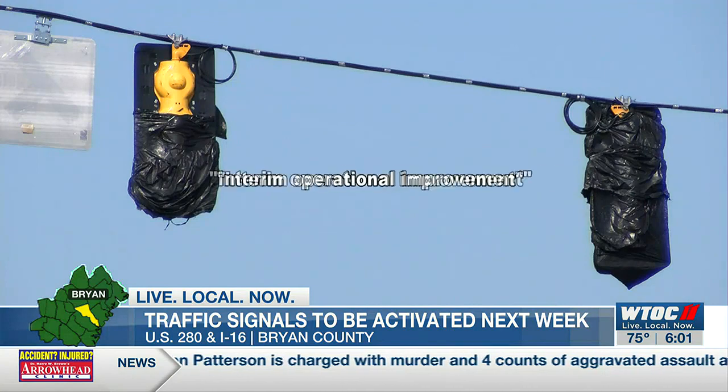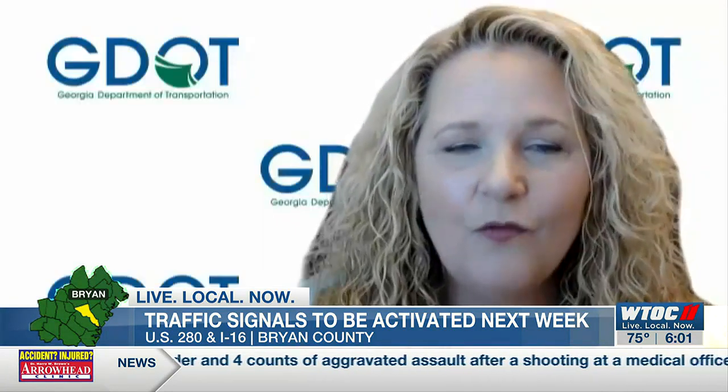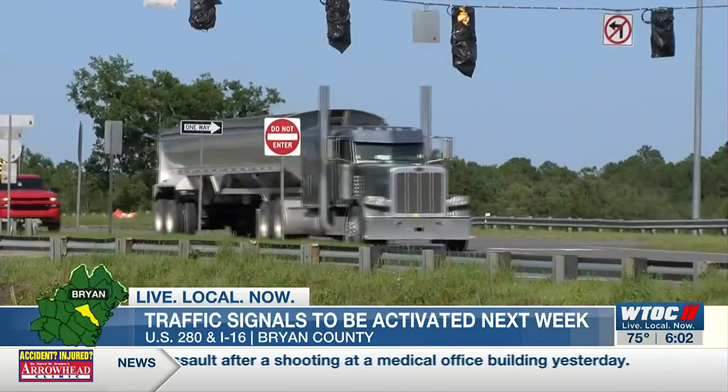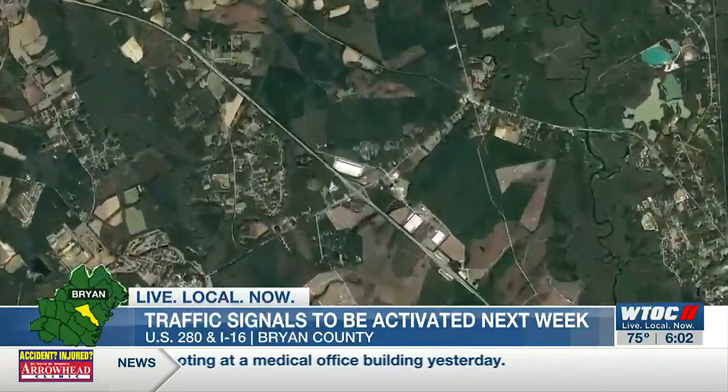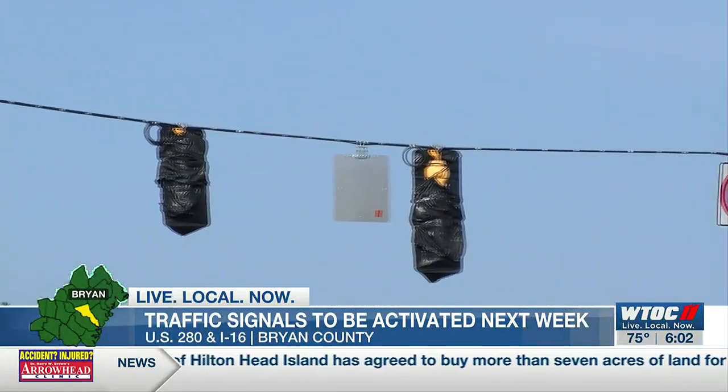The department says the new lights are an interim operational improvement. That means we're doing something now for a project that is coming. It's all part of a larger 280 improvement project that will include roundabouts at the interchange and in other parts of the roadway. The lights will stay activated until those roundabouts are built.